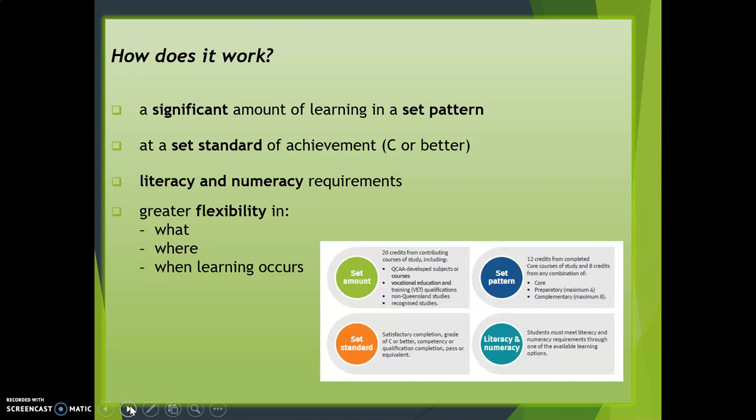That diagram there shows you your set amount — 20 credits contributing from your courses, which can be your subjects and your VET certificates. A set pattern means 12 credits of those come from what we call completed course study, and also the other general areas of core, preparatory, and complementary. A set standard means that you must pass all of your subjects and complete all of your certificates fully.